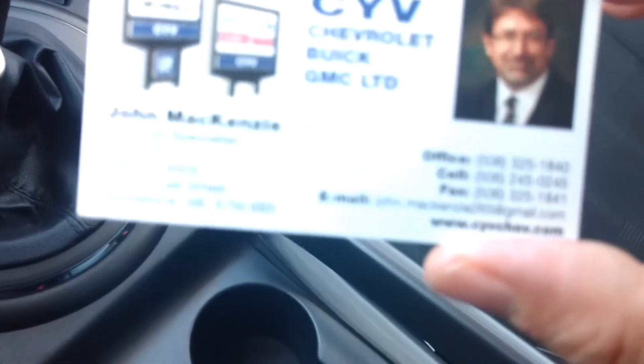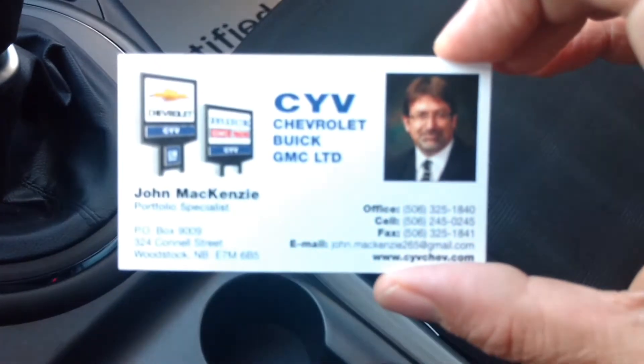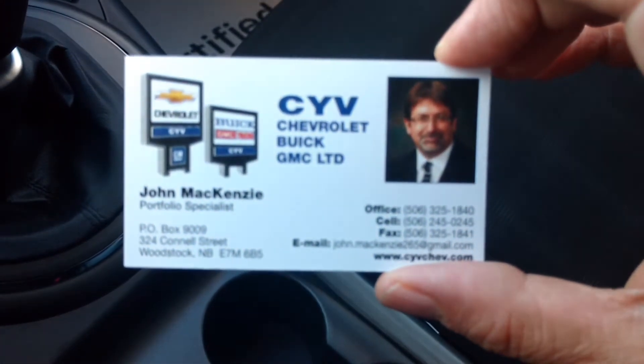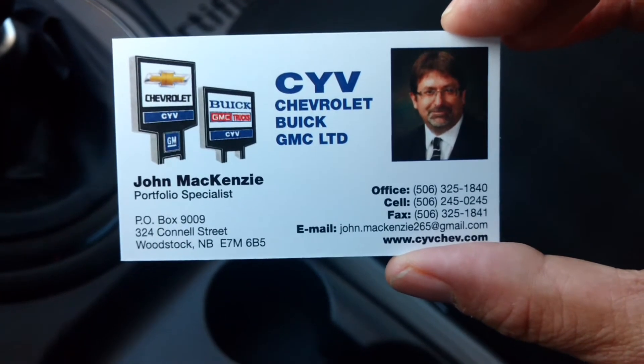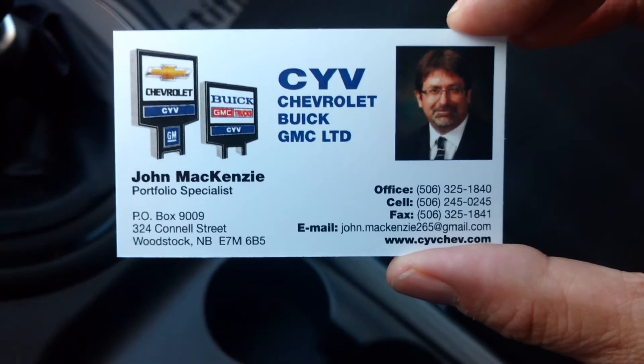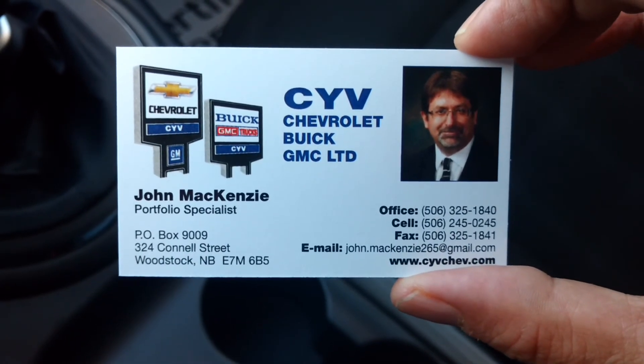If you have any more questions about this Kia Sportage, feel free to give me a call at the office. We're open Monday through Friday from 8 to 8, and also open Saturdays from 8 until 4. You can send me a text message on my cell, or you can shoot me an email. Thank you.